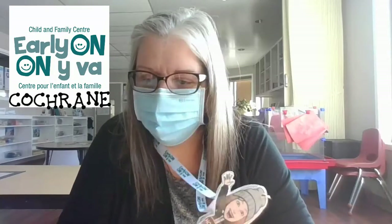Hi everyone, it's Holly from the Early On Child and Family Centre in Cochrane and it's Take a Kit Tuesday. We're doing this in collaboration with the Cochrane Public Library, so I'm going to show you what you're going to receive in this week's kit.